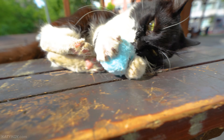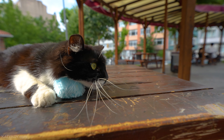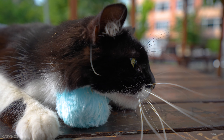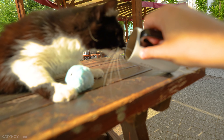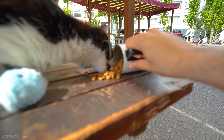Beautiful cat, guys! What do you think about the toy? Do you like it? Look at how furry this cat is — long hair. You guys can hear this toy, it makes a frog sound. And it's looking at the birds again.